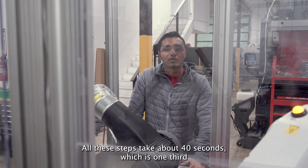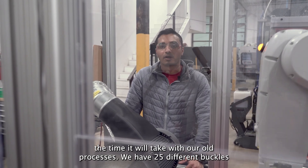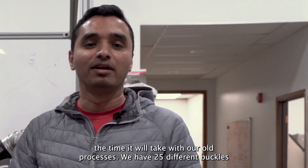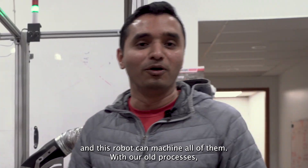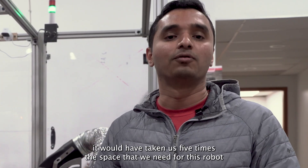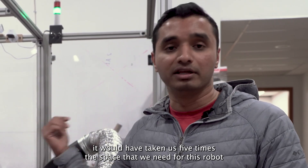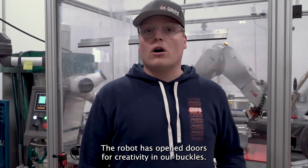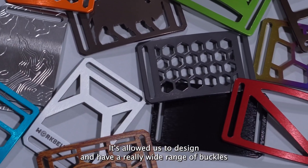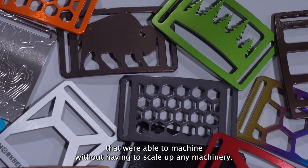All these steps take about 40 seconds, which is one third the time it would take with our old processes. We have 25 different buckles and this robot can machine all of them. With our old processes, it would have taken us five times the space that we need for this robot right here. The robot has opened doors for creativity in our buckles — it's allowed us to design a really wide range of buckles that we're able to machine without having to scale up any machinery.